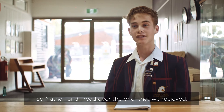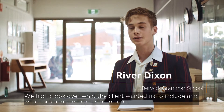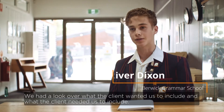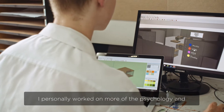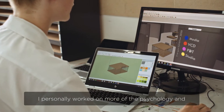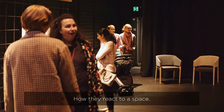Nathan and I read over the brief we received. We looked at what the client wanted and needed us to include, and we each researched different parts. I personally worked on the psychology — what people think immediately as they walk into a room and how they react to a space.